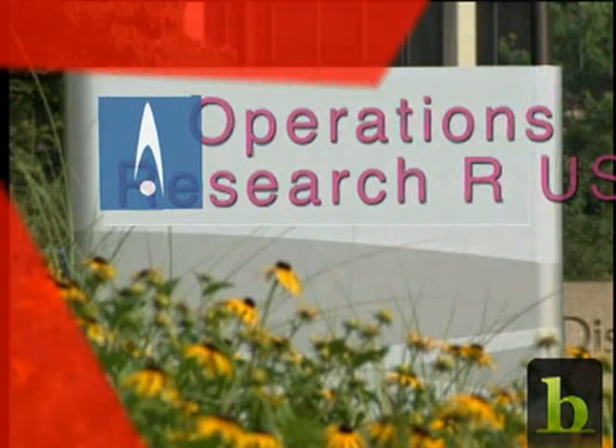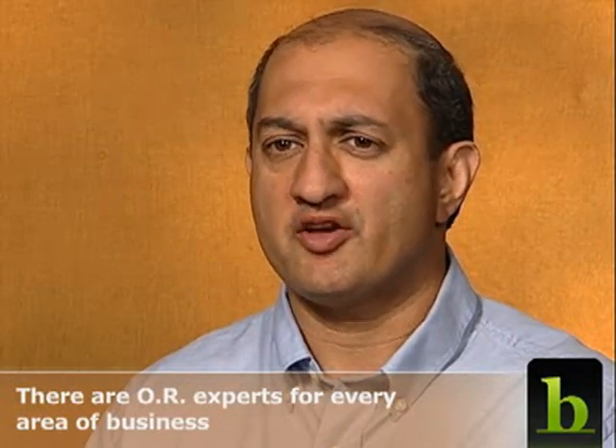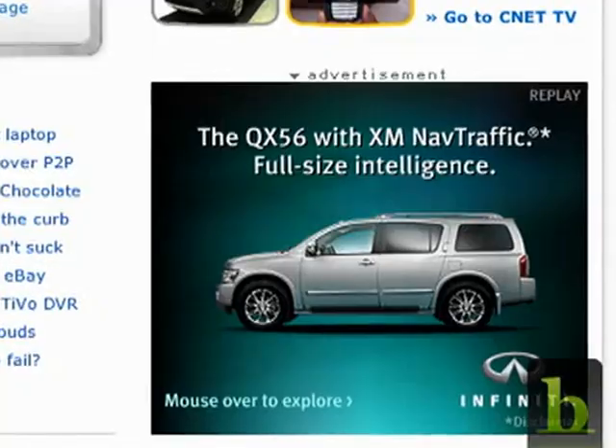The field is mature enough now so that there are operations research experts in virtually every area of business — electric power, airline pricing, internet advertising — the list goes on and on. OR is not a silver bullet; it can't magically tell you where to go. But when you understand where you want to be, it can help you get there a lot faster.